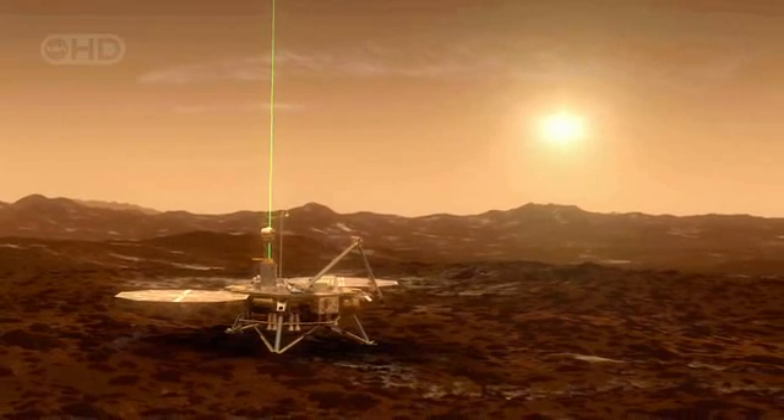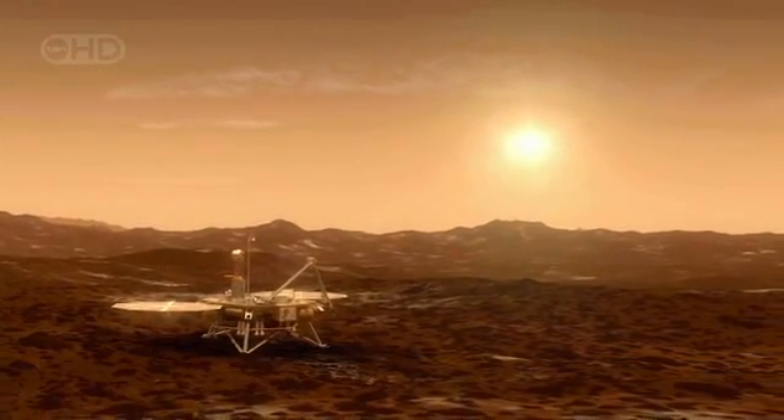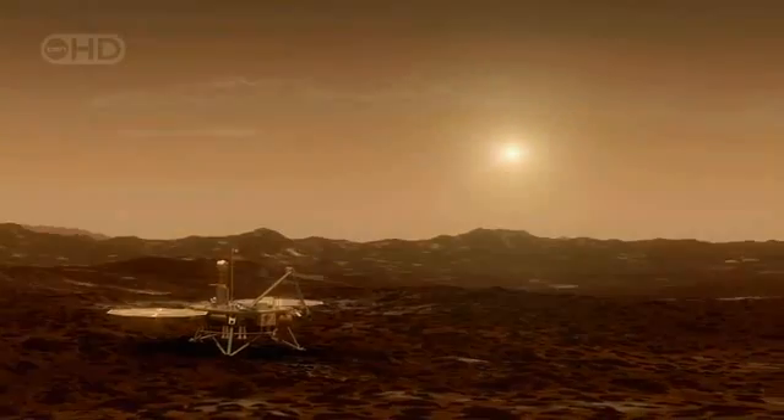This evening, NASA is waiting for a signal from Phoenix. Did it land safely? And can its search for life on the red planet now begin?